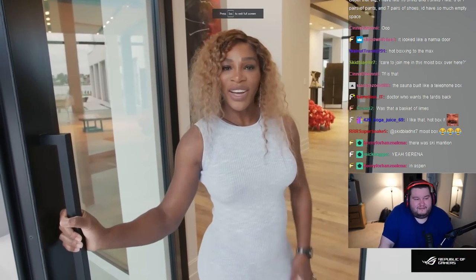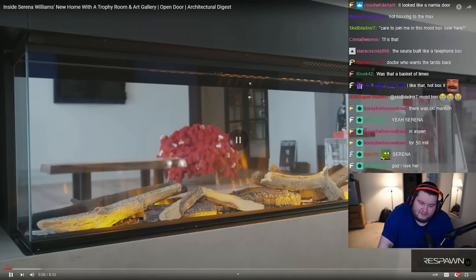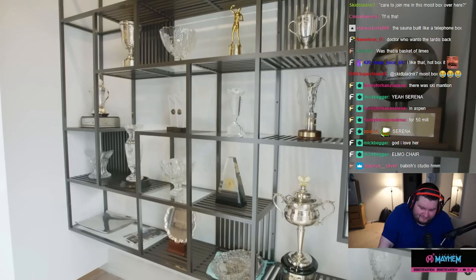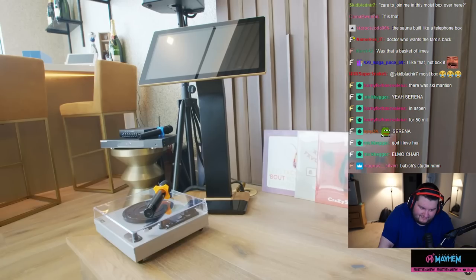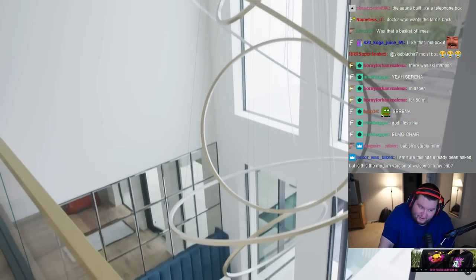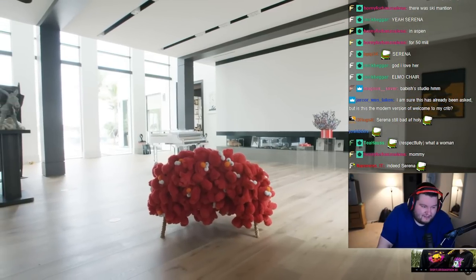Hello, AD. Welcome to my home. Come on in. I'm going to give you some time. Don't need to see bookshelves first. Well, that's lit. So, welcome to my home. I've been designing this.